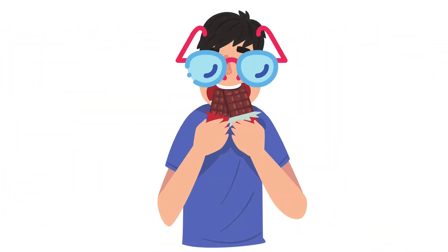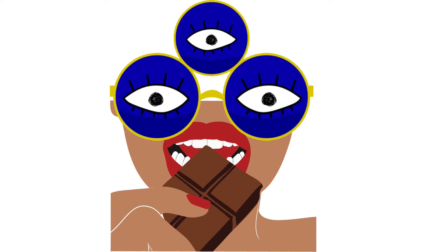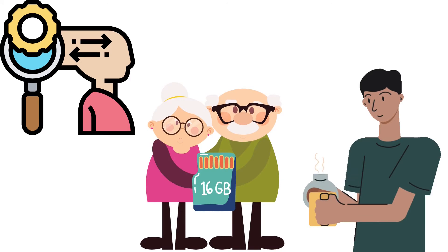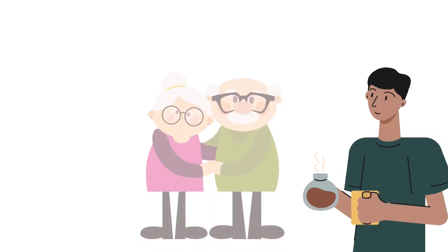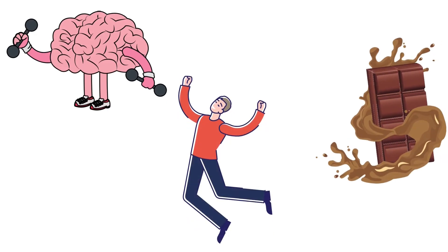Studies have also shown that our vision can improve due to chocolate consumption, so if you have some problem with your vision, you could give it a try and consume a certain amount of chocolate on a regular basis. As for cognitive functions, experts suggest that taking a cup of hot chocolate a day can help improve memory, especially for older individuals. Thanks to endorphins — the substance that our brain produces in moments of profound happiness, and that chocolate also contains — we immediately feel better, more positive and full of energy.